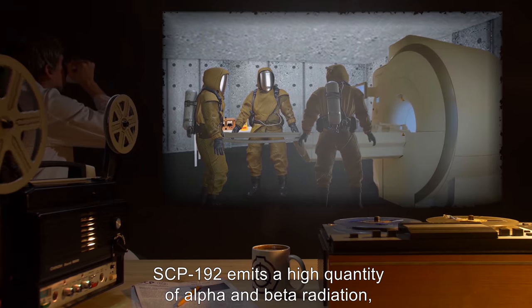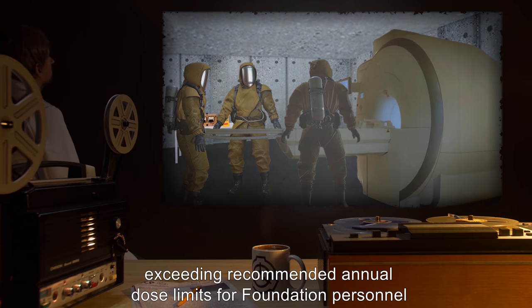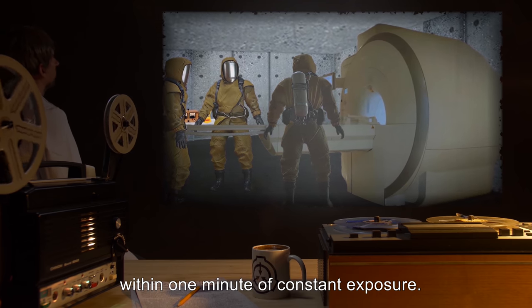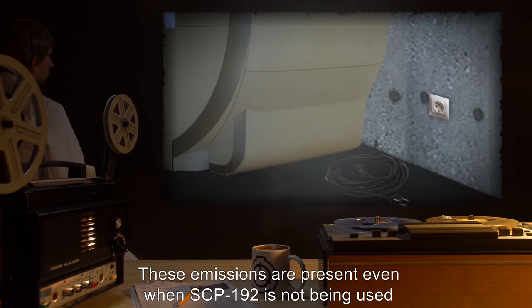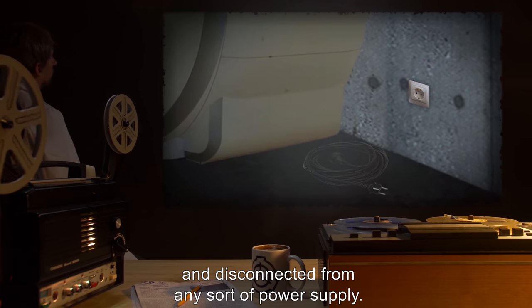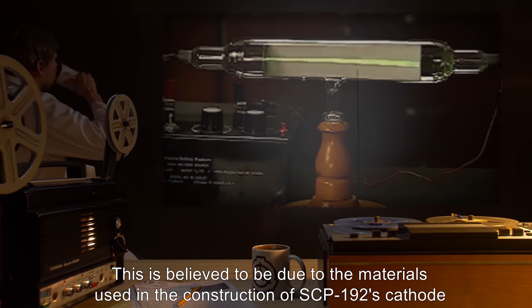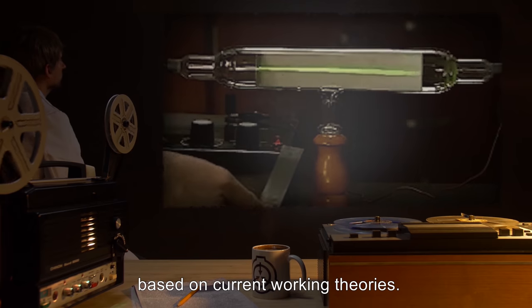SCP-192 emits a high quantity of alpha and beta radiation, exceeding recommended annual dose limits for Foundation personnel within one minute of constant exposure. These emissions are present even when SCP-192 is not being used and is disconnected from any sort of power supply. This is believed to be due to the materials used in the construction of SCP-192's cathode, based on current working theories.